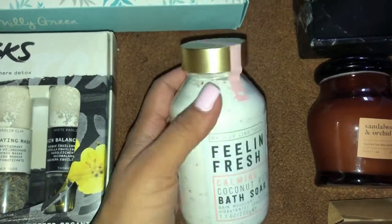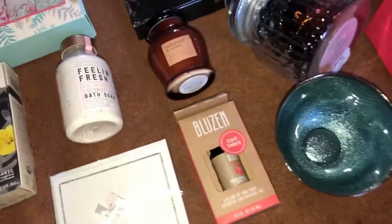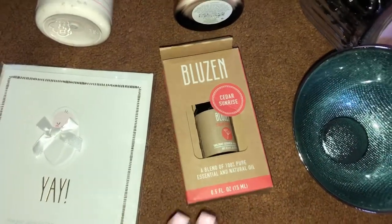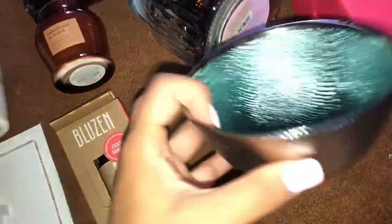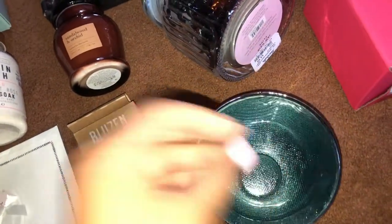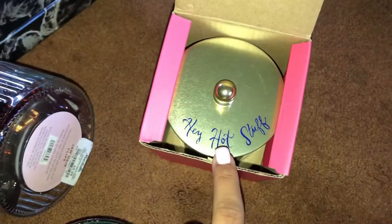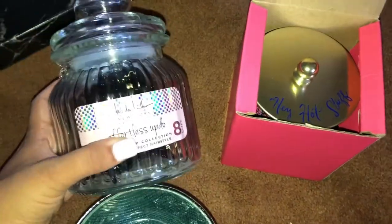I also got this little coconut rose bath soak — really liked the bottle and packaging. I got this sandalwood and orchid soy candle, this cedar sunrise essential oil for my diffuser, and this cute little bowl to put my rings in because I loved the color. Then I picked up a full-size large Lilly Pulitzer candle that says 'Hey Hot Stuff' with their classic designs.